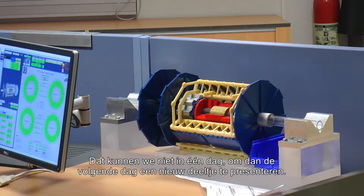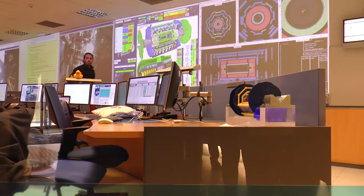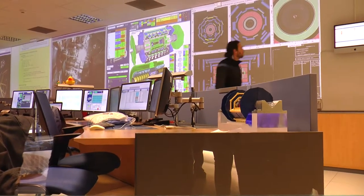It's not something that we can do in one day and then the next day have a nice new particle. Now you know how to look for it, then you can find it. Things like UFO — undefined falling objects.